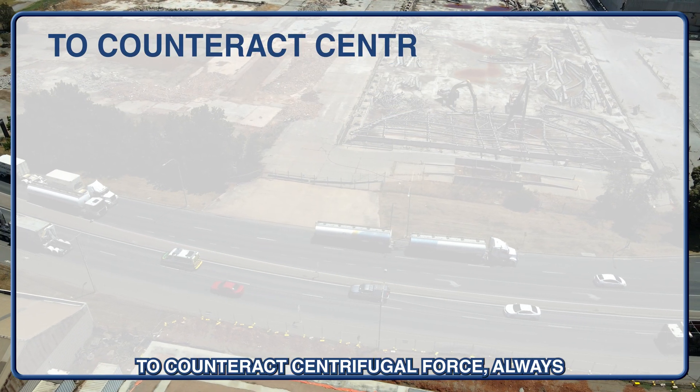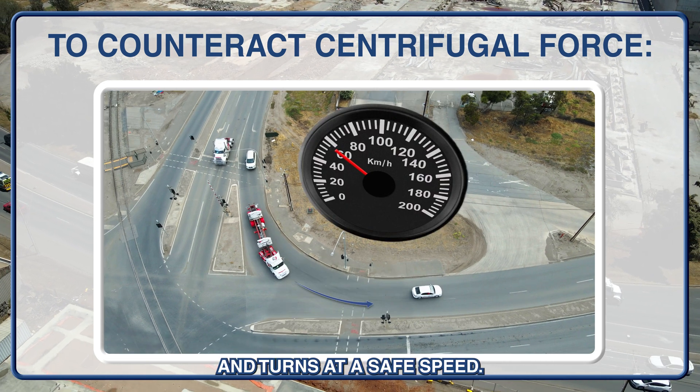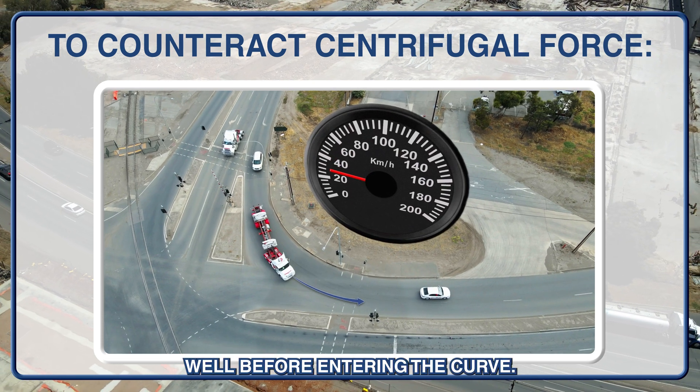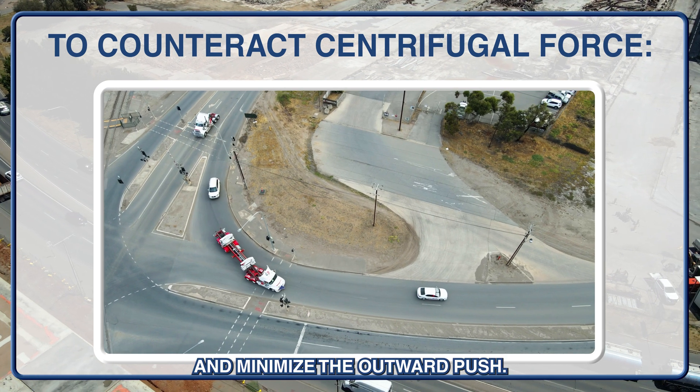To counteract centrifugal force, always approach curves and turns at a safe speed. Reduce your speed well before entering the curve to maintain control and minimise the outward push.